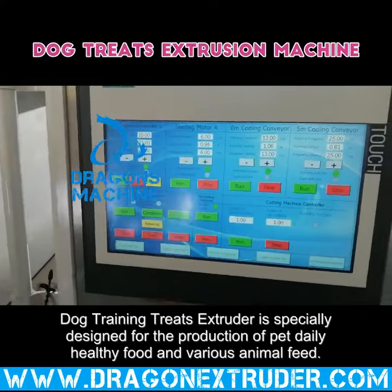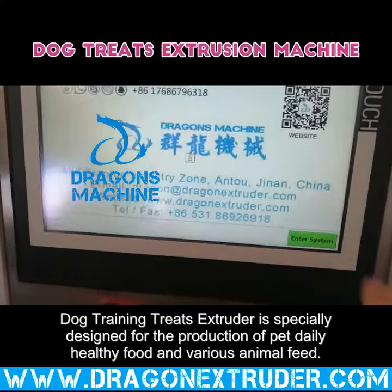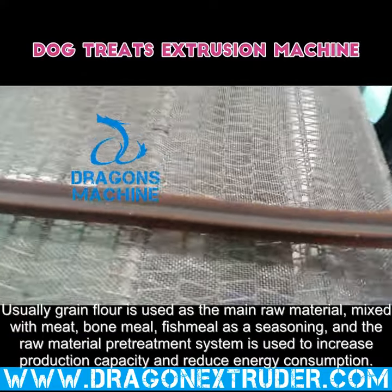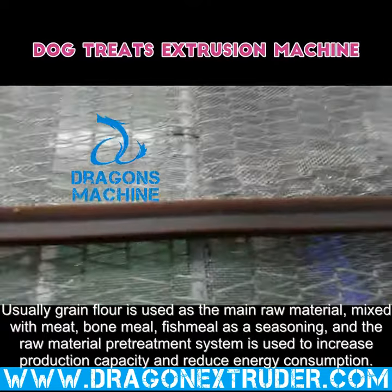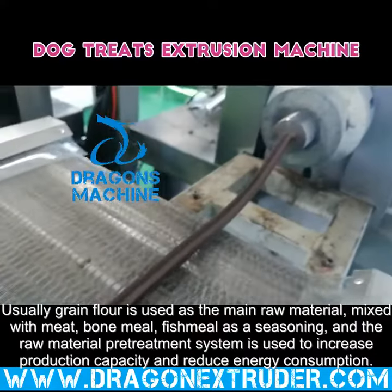Dog Training Treats Extruder is specially designed for the production of pet daily healthy food and various animal feed. Usually grain flour is used as the main raw material, mixed with meat, bone meal, and fish meal as a seasoning. The raw material treatment system is used to increase production capacity and reduce energy consumption.